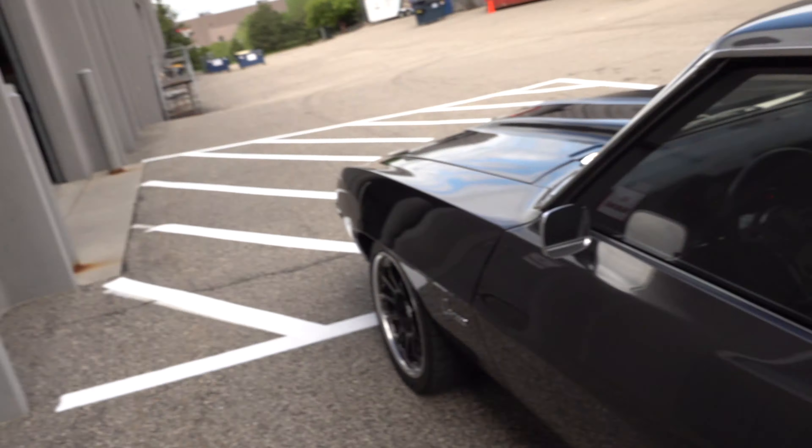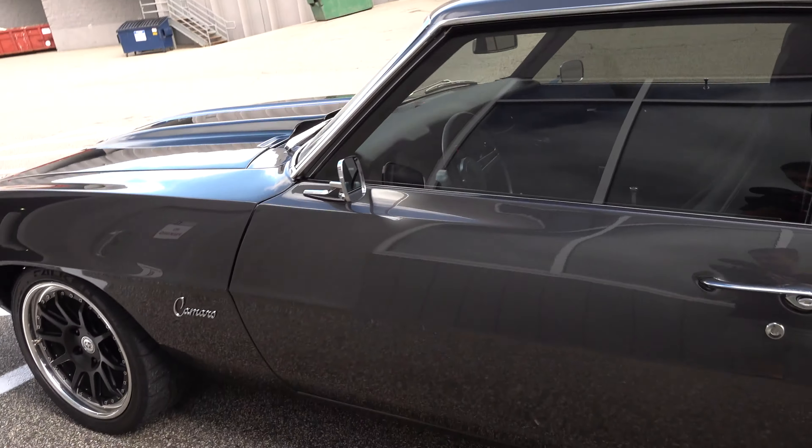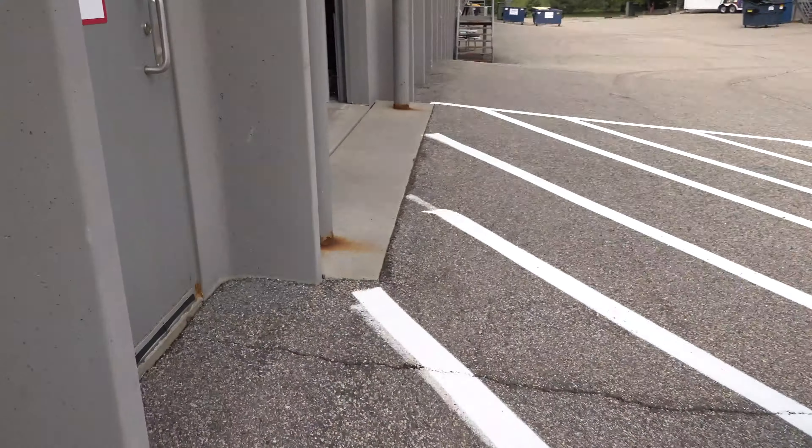Okay, I have something fun to show you guys. So this is my gray Camaro that I built right here, and it's finally out of the shop.